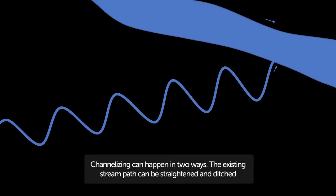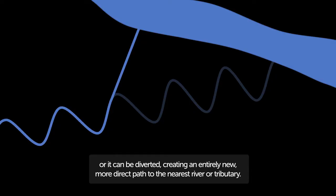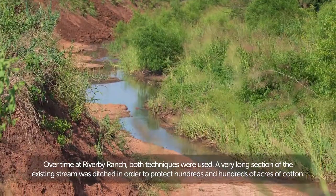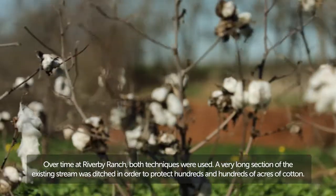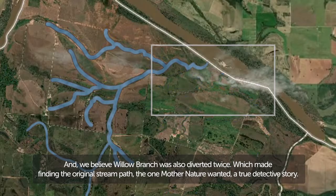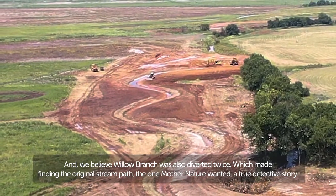Channelizing can happen in two ways: the existing stream path can be straightened and ditched, or it can be diverted, creating an entirely new, more direct path to the nearest river or tributary. Over time at Riverby Ranch, both techniques were used. A very long section of the existing stream was ditched in order to protect hundreds of acres of cotton. And we believe Willow Branch was also diverted twice, which made finding the original stream path — the one Mother Nature wanted — a true detective story.